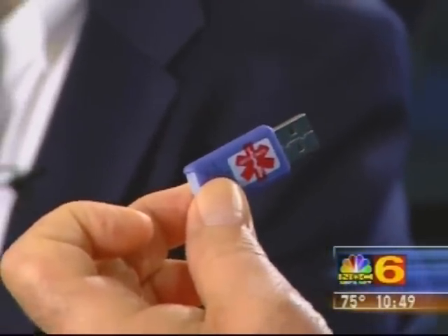You can put your entire medical history from the time you were born to present day — with EKGs, X-rays, CAT scans, MRIs, lab reports, anything you could possibly think of, medically and non-medically: social security number, passport numbers, anything that's vital to you can be stored on there.